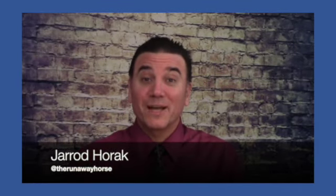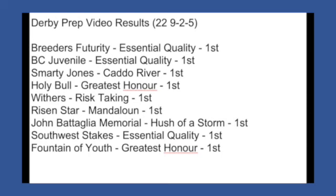This is Jared Horak for TheRunawayHorse.com and in this week's Kentucky Derby points race video I'm going to take a look at the Rebel Stakes. But before I do that, let's recap the Derby races I've done so far on the Road to Derby 2021. In these Derby prep videos I've covered 22 races so far.